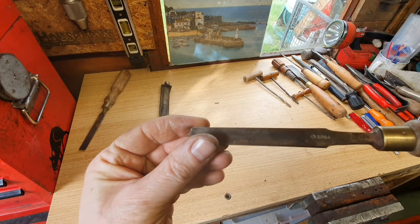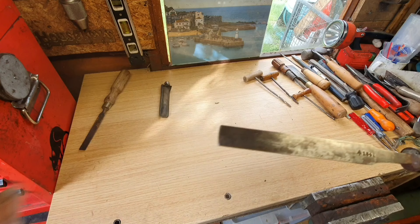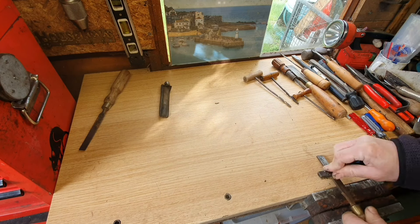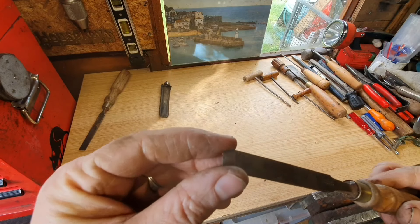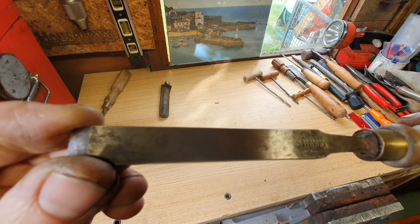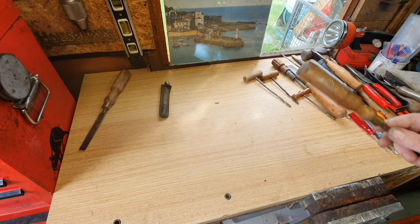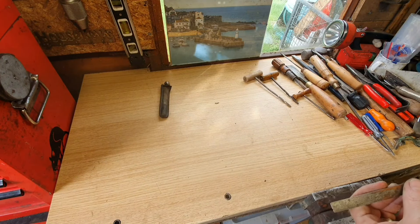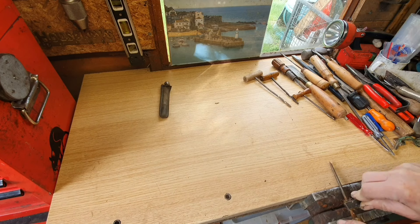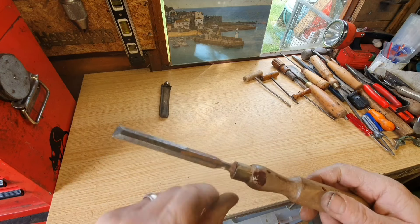And this one is ex Ministry of Defence — it's got the broad arrow crow's feet on it, and 1941. I can't make out the maker; it almost looks like Storrent but most of it is worn away. I'll have to look into that as well. Again, it is property of H. Foxall. There are no markings on the last one, but I like old chisels, so that's going to respond to a good clean up — though the collet is broken on it.